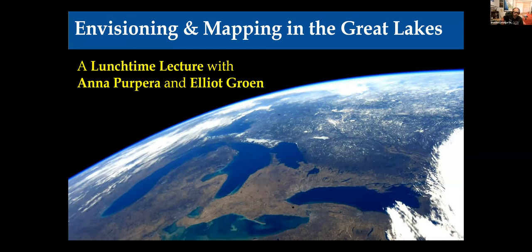Welcome everyone to our first lunchtime lecture. This is part of a lunchtime lecture series where we want to bring people together and give an opportunity to learn, share, and connect with other members in the design school and people doing amazing work. Today we are joined by two design-level members of the Design School for Regenerating Earth who will be sharing their work in the Great Lakes — Anna Purpura and Elliot Groan. Welcome, and thank you so much for taking the time to join us.